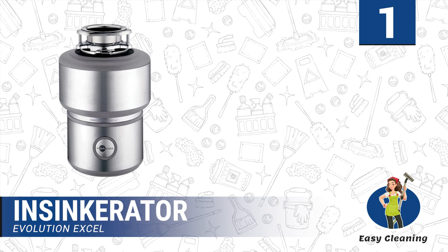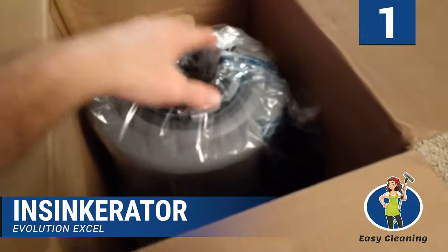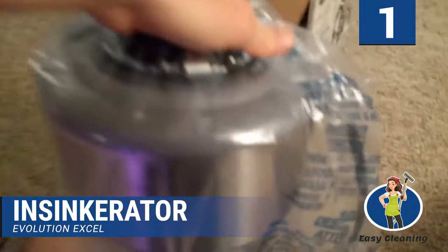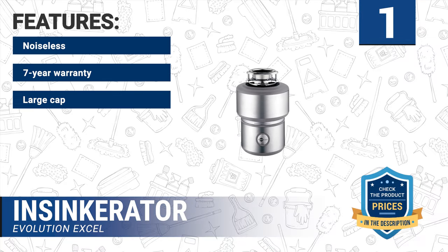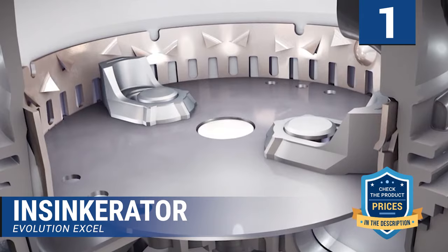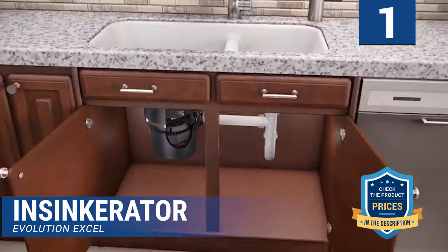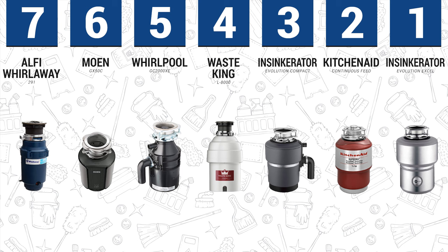Number 1: Insincorator Evolution XL. Our top pick is highly recommended because of its powerful motor that grinds even the hardest food waste. It is built to last as it comes with a stainless steel grind chamber. This 40-ounce chamber can hold plenty of food at a time. It features multi-grind technology that allows it to grind food faster and much more fine than your regular garbage disposer. Features: noiseless, 7-year warranty, large capacity, durable construction, doesn't jam. One interesting feature is the auto reverse system that lets you reverse the disposer whenever it is jammed. Astonishingly, it comes with a 7-year warranty, which is nearly unheard of for a garbage disposer. Conclusion: It can be hard choosing a garbage disposal because of the many options on the market. We hope that this review of the 7 best garbage disposals will help you make the right buying decision.